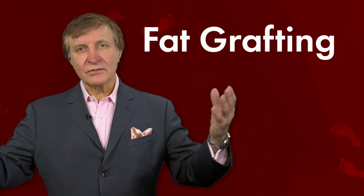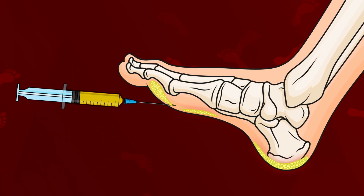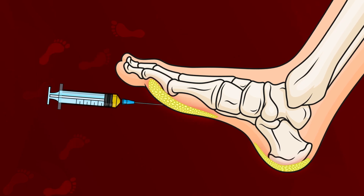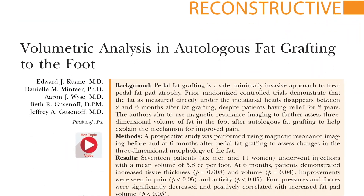It's called fat grafting to the feet. By taking a patient's fat from one part of the body and applying it to the feet, these plastic surgery researchers out of the University of Pittsburgh were able to improve patients' pain and disability.